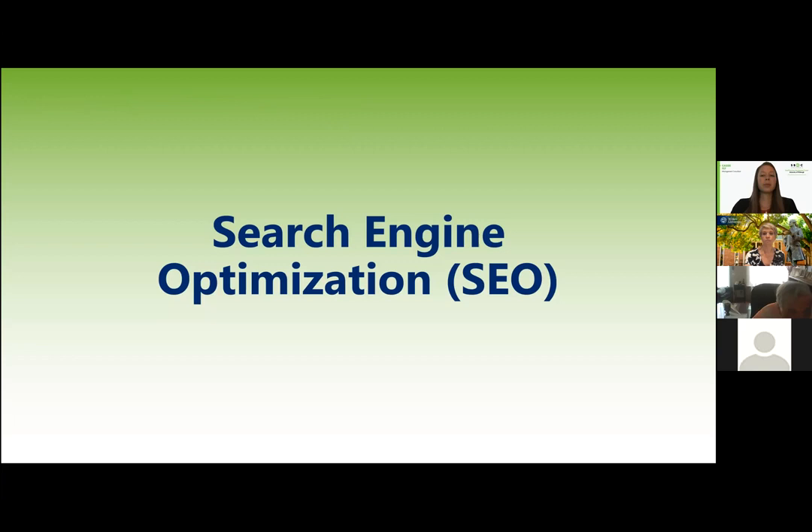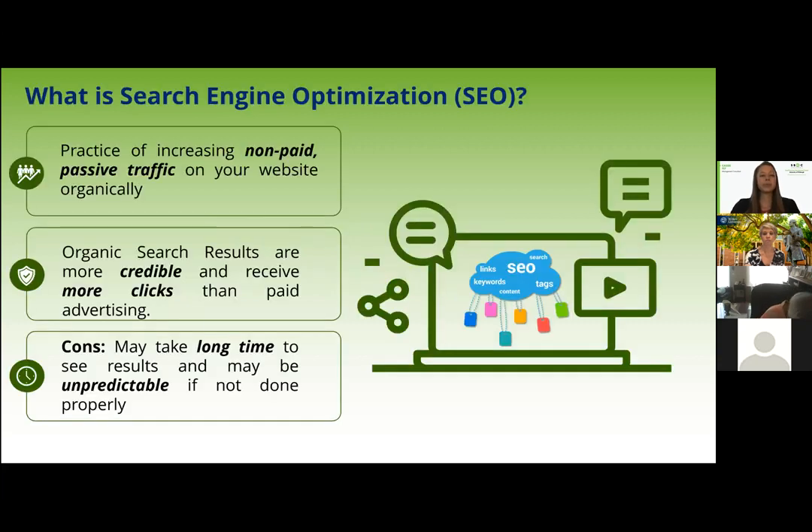Now I want to discuss the bulk of our presentation: search engine optimization, or SEO. SEO is the practice of increasing your organic — or non-paid — traffic to your website without paid advertising, and making your website the best it can be. Organic search results are considered more credible than those with advertising and they receive more clicks than paid advertising.